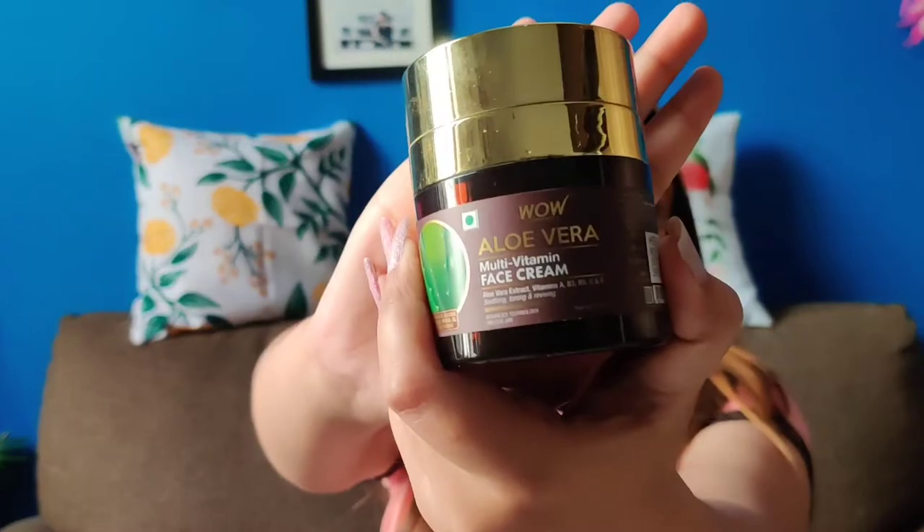I want to introduce to you guys the VOW Skin Science Blemish Care Serum and the Aloe Vera Multivitamin Face Cream. Look at my skin — I feel so refreshed.